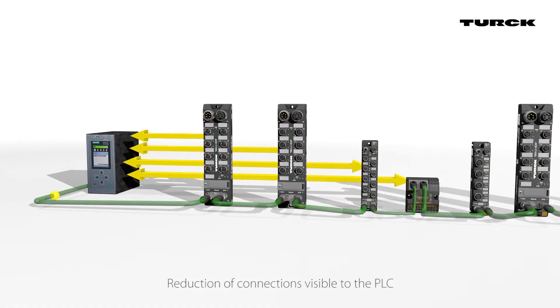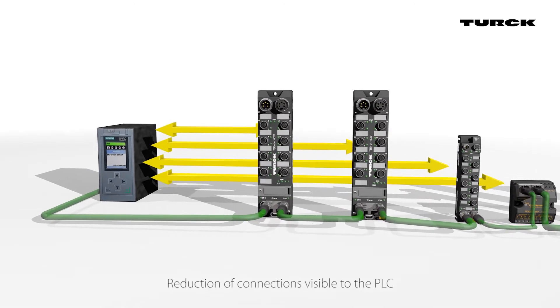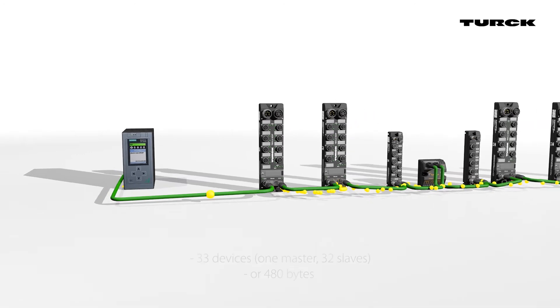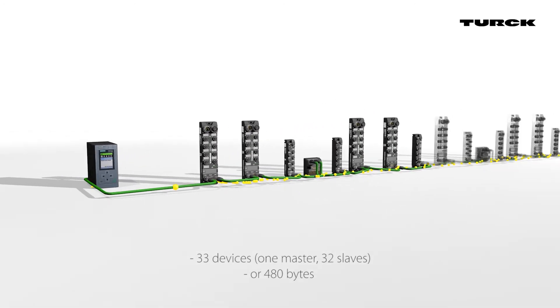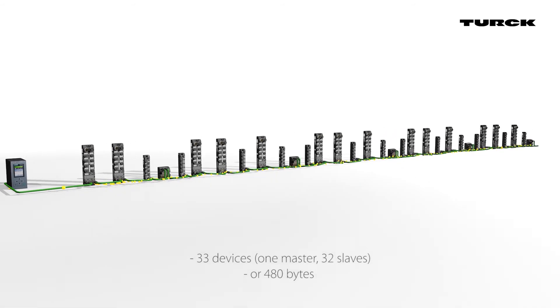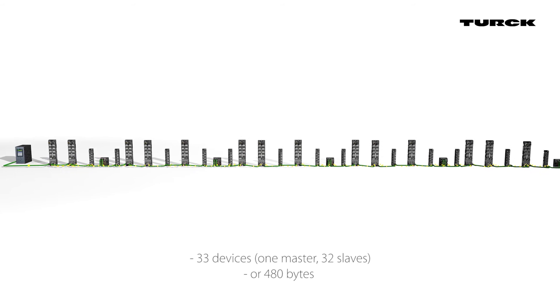By reducing the number of connections visible to the PLC, the user will be able to create a high-density I/O network while continuing to utilize their low-cost PLC. BEEP allows a network of up to 33 devices — consisting of one master and 32 slaves, or 480 bytes of data — to appear to the PLC as a single device on a single connection using a single IP address.